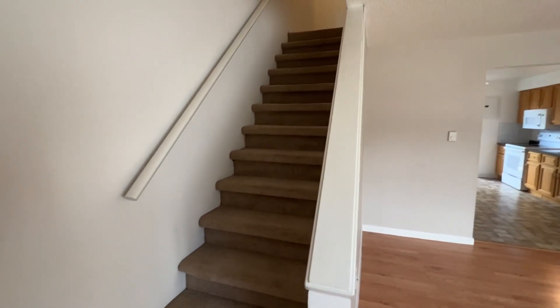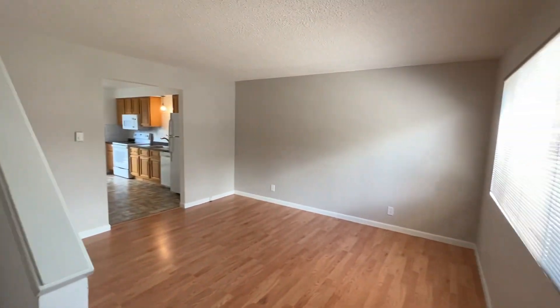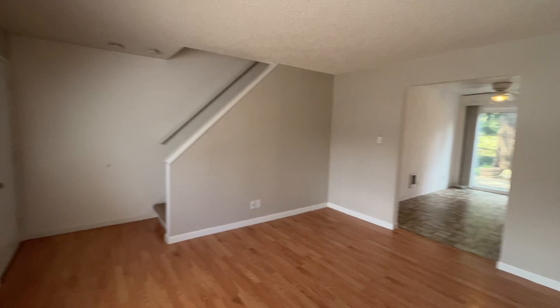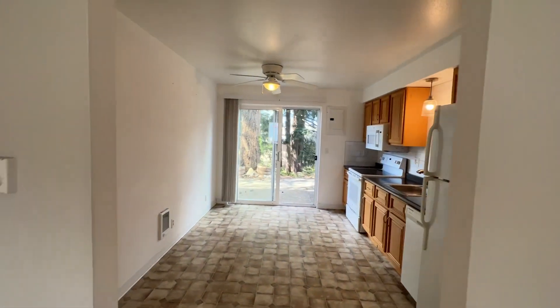When we walk inside, we're brought into the living room. Upstairs, we'll find the bedrooms and main bathroom. But first, we're going to take a look at the main level. We have laminate flooring, which leads us into the kitchen.